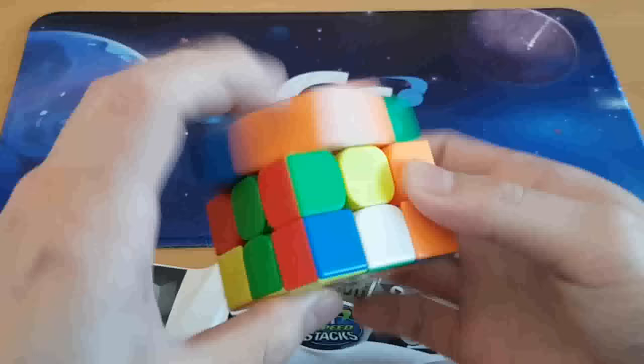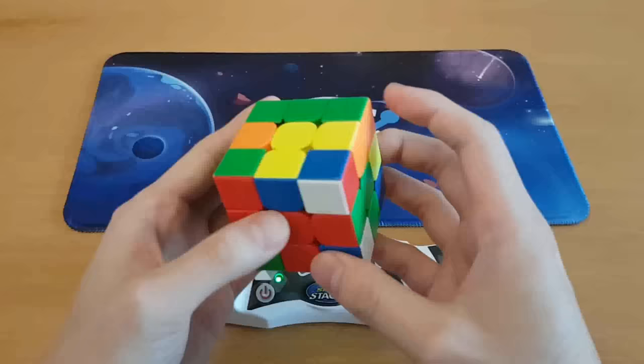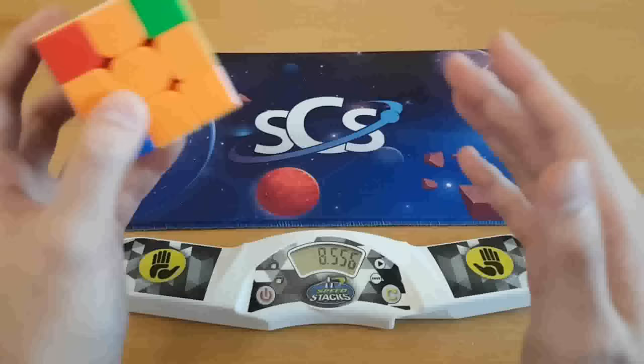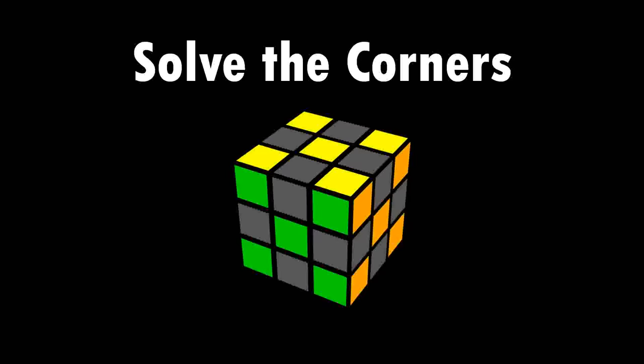Let's try solving edges only. This is going to be interesting. I've done this a few times in the past and it's always been worse than my normal 3x3 solves. I'm immediately confused. There's all of the edge pieces, and interesting — it took me the same time as solving the whole cube. And mathematically, that means solving all eight corner pieces takes me zero seconds.